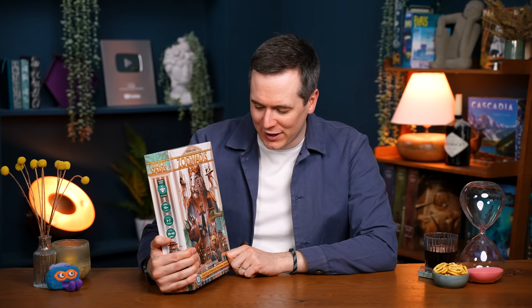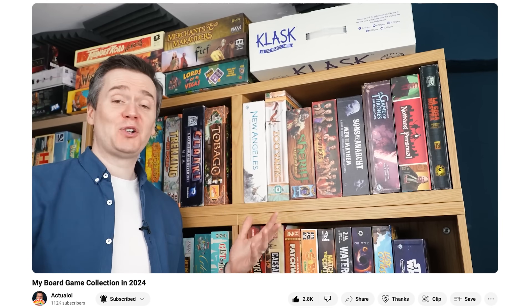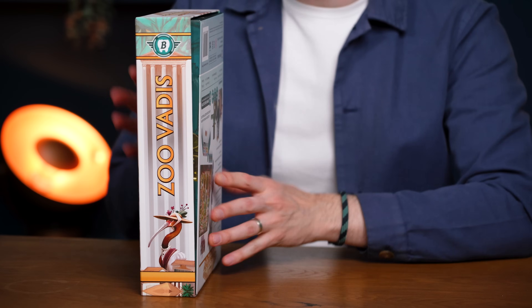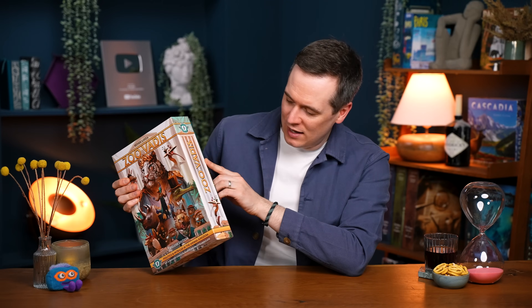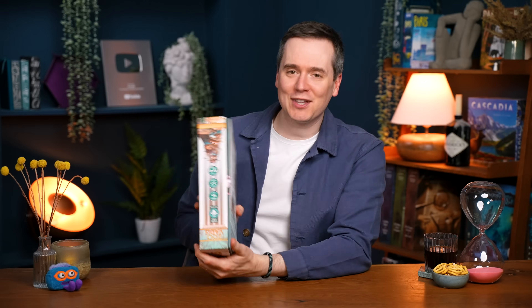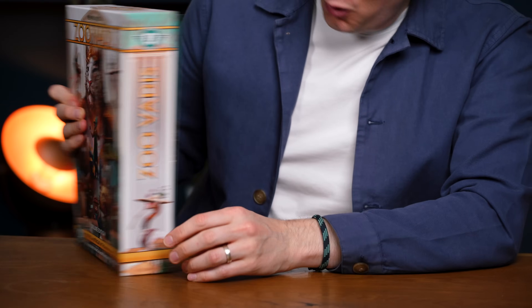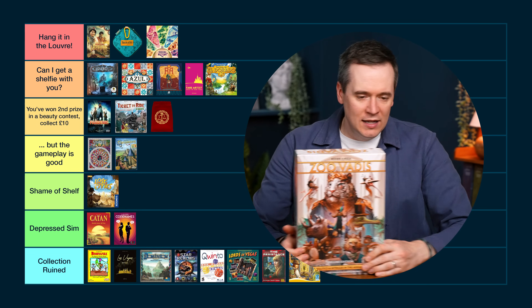I've had a lot to say about Zoo Vardis. The anthropomorphic animals are not doing it for me, though I really do like the art of Kwanchai Moriya — he's one of my favourite board game artists. The thing I want to talk about is that in my collection video, people asked why Zoo Vardis is upside down. Because I wasn't given an option — I wanted the box this way up but the text is the wrong way up. If I flip it so the text reads correctly, the company logo and IBIS logo are upside down. There's no good option on the other side because they wasted that side with information I don't want. Zoo Vardis — But the Gameplay is Good.